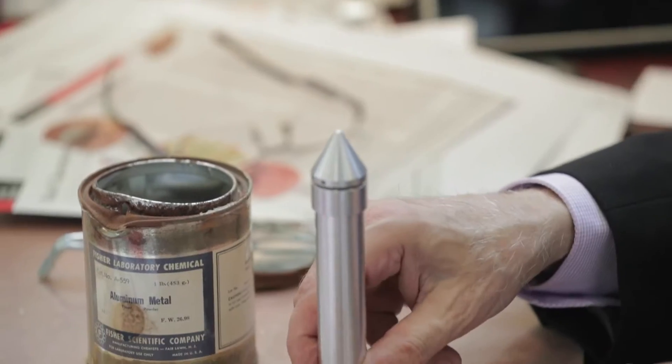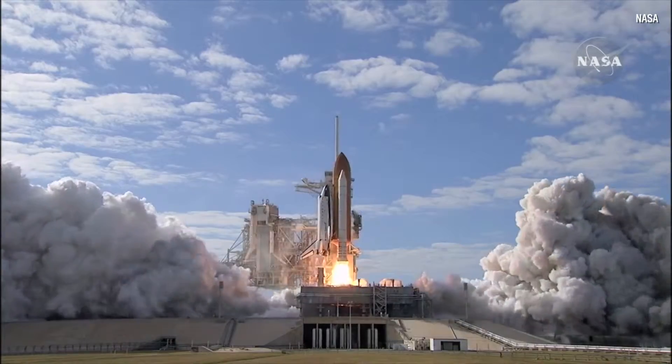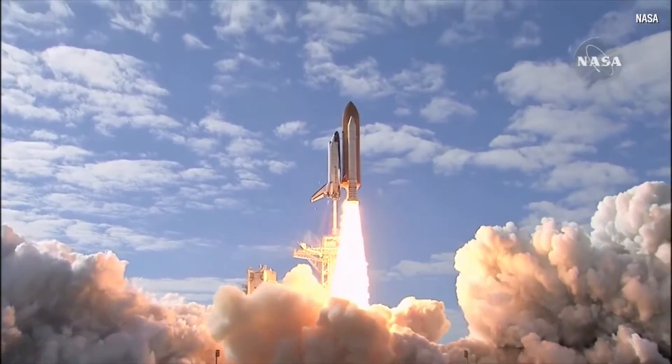Aluminum burns and it burns with a very, very hot flame. Do you remember the space shuttle taking off and the red glow coming out? That was burning aluminum.